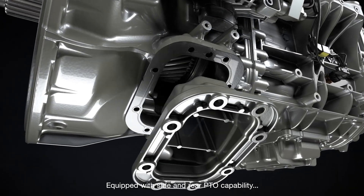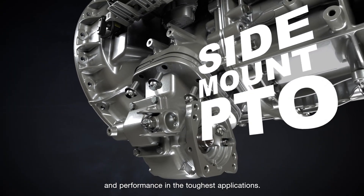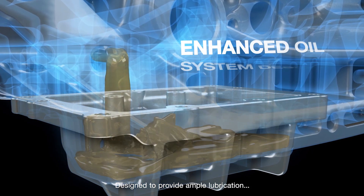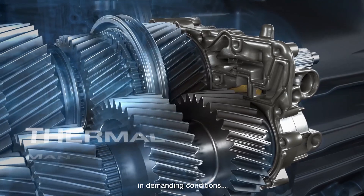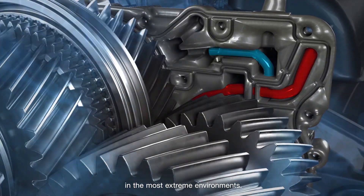Equipped with side and rear PTO capability that offers increased flexibility and performance in the toughest applications. Designed to provide ample lubrication in demanding conditions and engineered to maintain oil temperature in the most extreme environments.